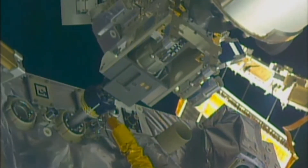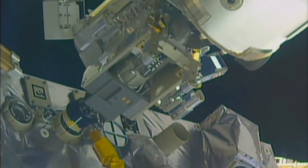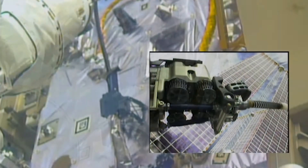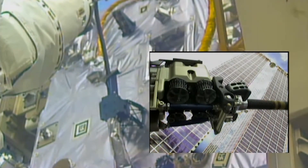The RRM-3 demonstration added experience and information to NASA's knowledge base on the storage and transferring of cryogenic fluids in space. It is currently still on station, where it will conduct one final set of operations in mid-2022.